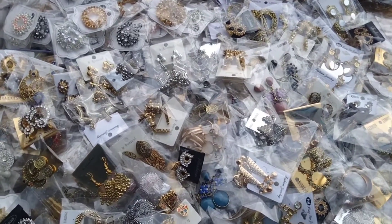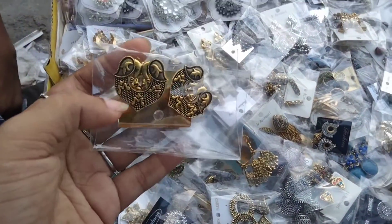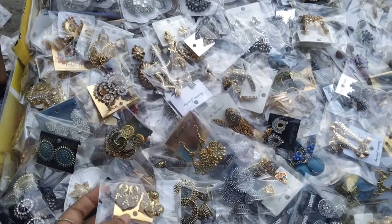Hello everyone, my name is Solarshi and Gauciya Market. This is a beautiful earring collection. This is a top collection. This is a unique collection.